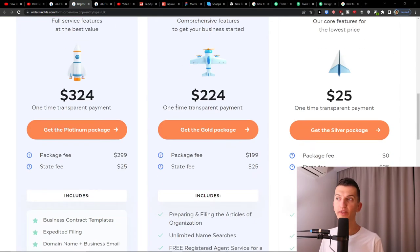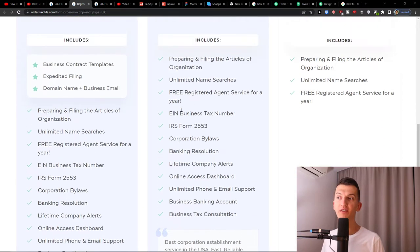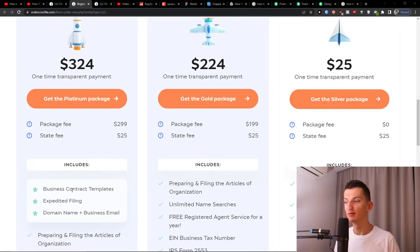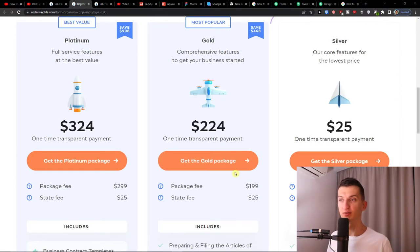The second package is the gold one — that's the one I recommend. Yes, it's much higher in price, but with that you'll have everything covered: unlimited phone and email support, business tax consultation, banking resolution, business tax number, free registered agent, and lifetime company alerts. Then there's the platinum package, where you can get expedited filing so your non-profit would be filed faster.